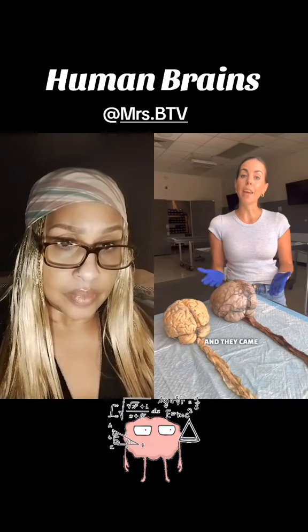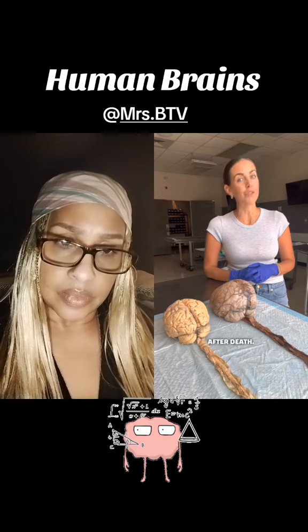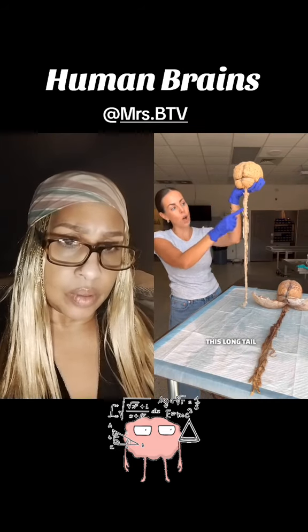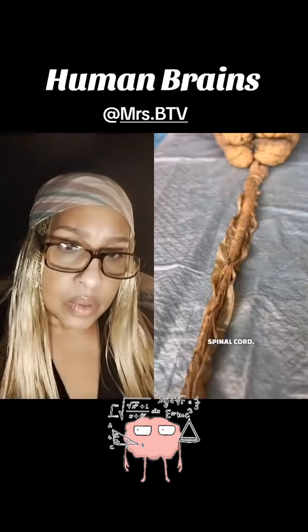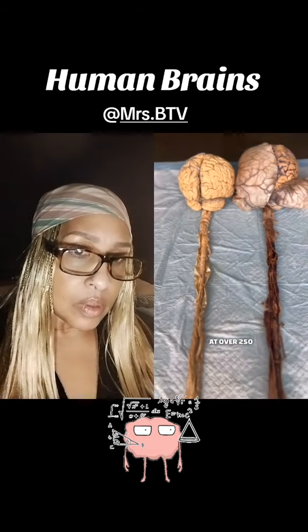These are real human brains and they came from individuals who directly consented to donate their body to science after death. The brain is connected to this long tail called your spinal cord. Messages travel up and down the spinal cord at over 250 miles per hour.